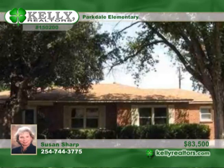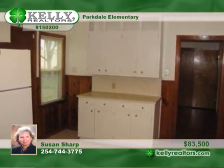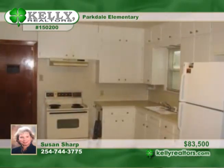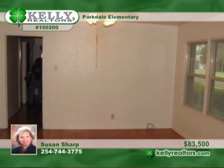Susan presents this adorable three bedroom, one and a half bath home, offered by the second owner. The first owner lived here 28 years. This home features original hardwood flooring, new vinyl windows, a newer HVAC, and a roof that's approximately seven years old.